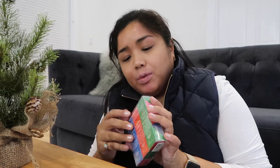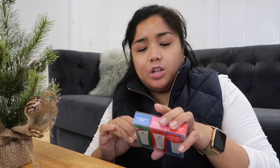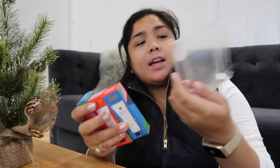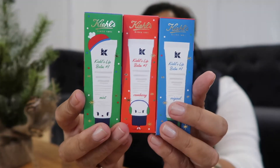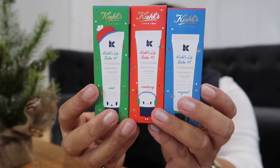I also purchased something else from Blue Mercury just because I didn't bring any lip balm with me — very strange that I forgot. I purchased these from Kiehl's. I'm actually going to give one to my mom right now because I don't need three of these. It came in a set — this is the Kiss Me With Kiehl's set, and it comes with three of their lip balms: the original, the cranberry, and the mint.